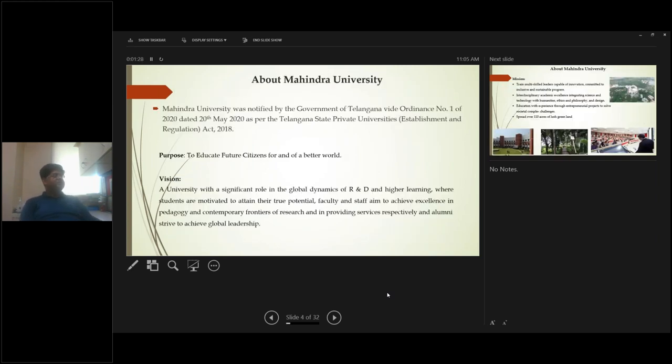Mahindra University started last year through the Government of Telangana under the Telangana State Private Universities Act. Our main purpose is to educate future citizens for a better world. The vision includes not only teaching but also research and development, exposing students to the latest R&D technologies. Our vision also extends to faculty and staff achieving excellence in pedagogy and contemporary frontiers of research.